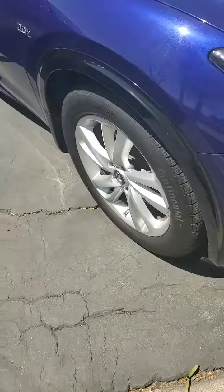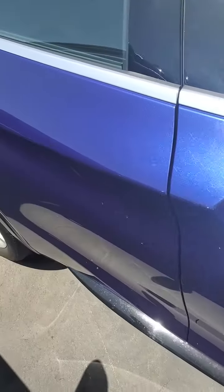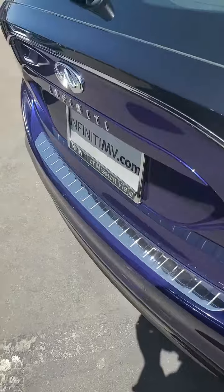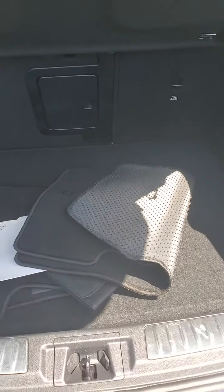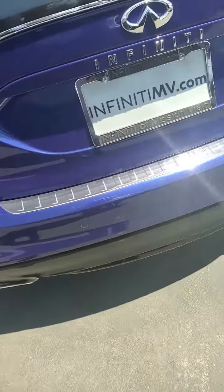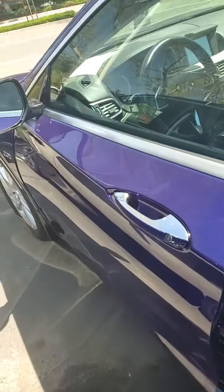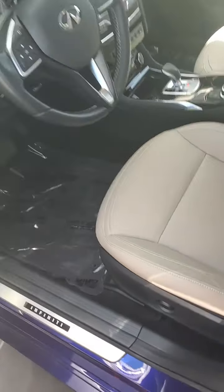It has front and rear sensors. It's got the core camera system, blind spot warning, and rear sonar. It's got the leather interior.